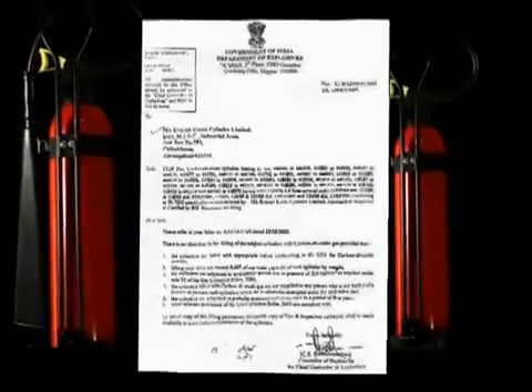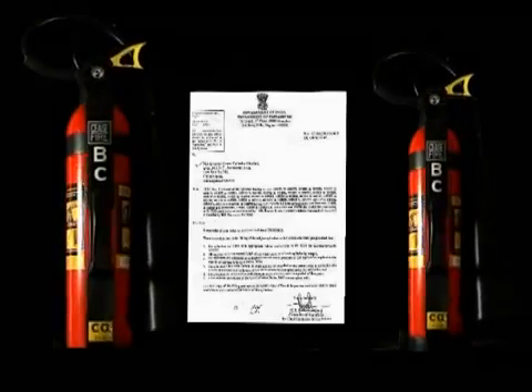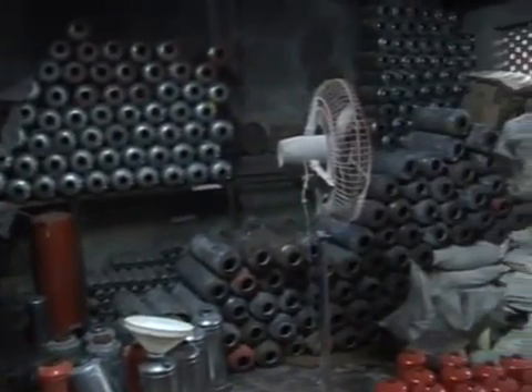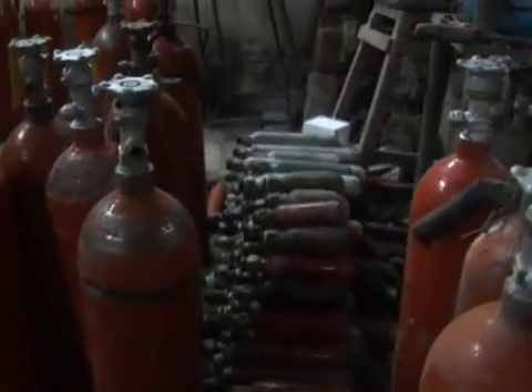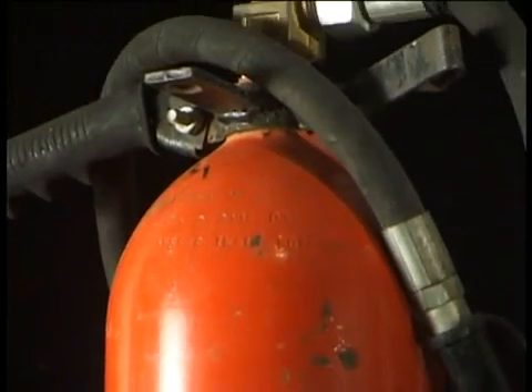All Ceasefire's CO2 extinguishers carry a Department of Explosives certification and serial number. Ceasefire sources only from the two certified DOE-approved manufacturers of CO2 cylinders. In the interest of low pricing, many manufacturers resort to buying cylinders from cheaper, non-DOE-approved suppliers. On occasion, six or seven year old cylinders are recycled, repainted and sold as new, regardless of their condition. These cylinders are highly hazardous — because they are under such high pressure continuously, they may explode at any time.